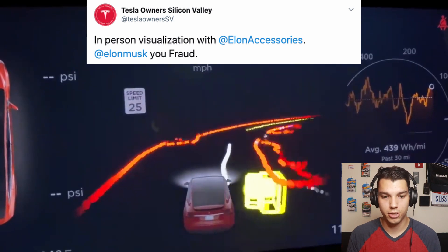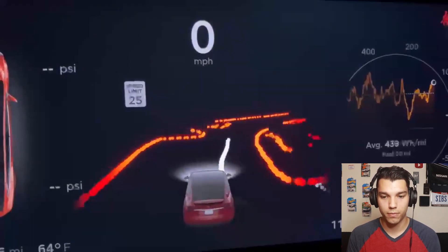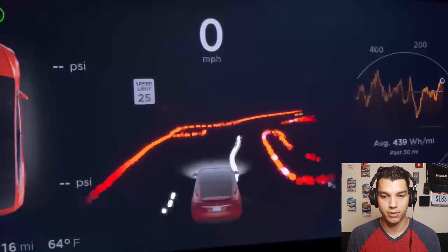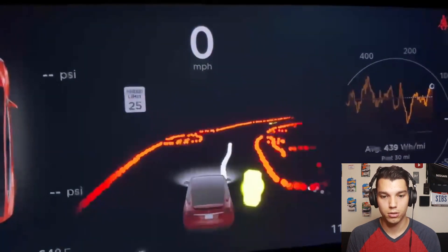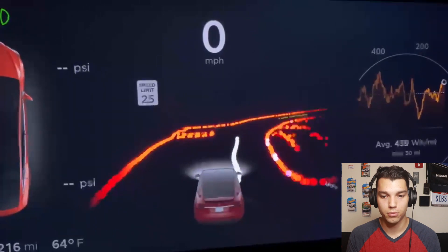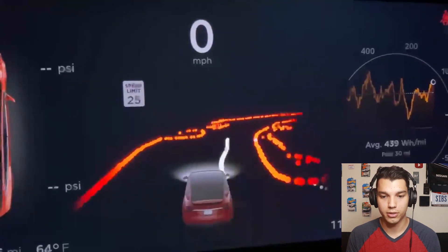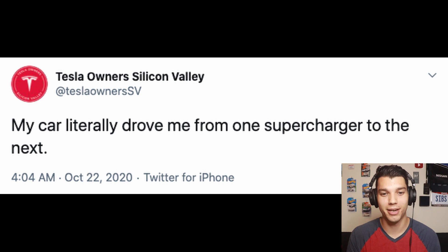Here's some visualization — Tesla Owner Silicon Valley has somebody walking around the car. We've got these little boxes, and I think all the boxes are obstacles. I'm still not sure what the different colors mean; people change colors to blue and yellow. I don't know if that's which camera is picking it up. One tweet stood out: 'My car literally drove me from one supercharger to the next.' Elon has hinted this car will be able to take you from point A to point B with no interaction — and it looks like they did that successfully with this beta.